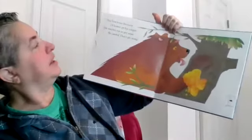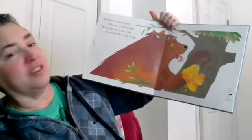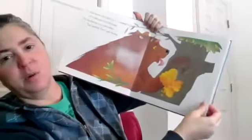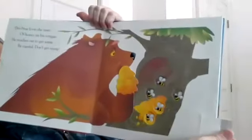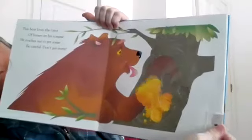This bear loves the taste of honey on his tongue. He reaches out to get some. Be careful, don't get stung! What's he going to get stung by? The bees. Can you see the bees there? He's taking honey from their beehive.